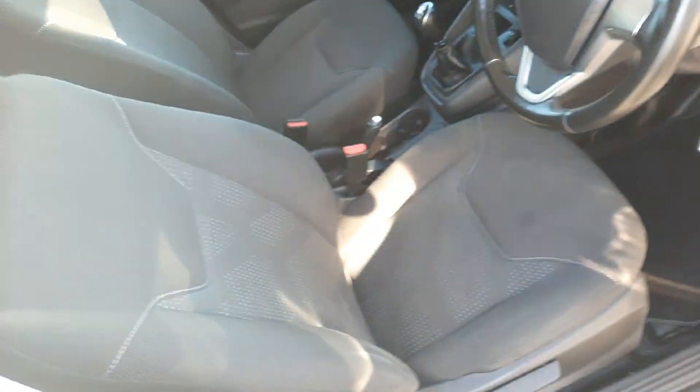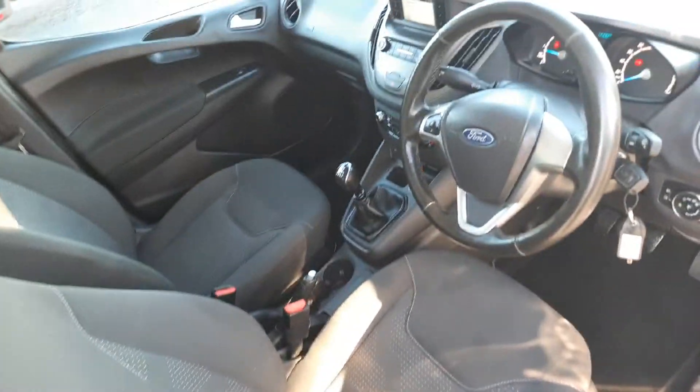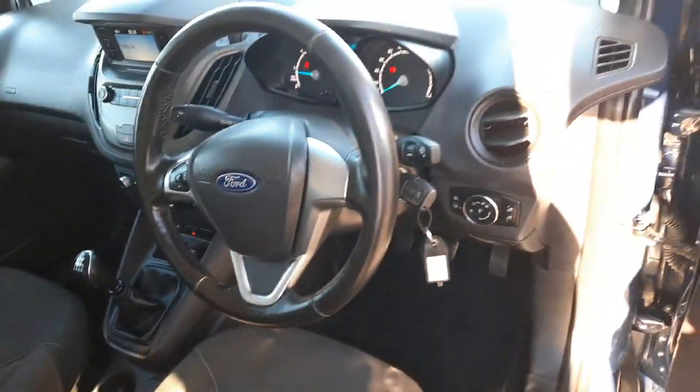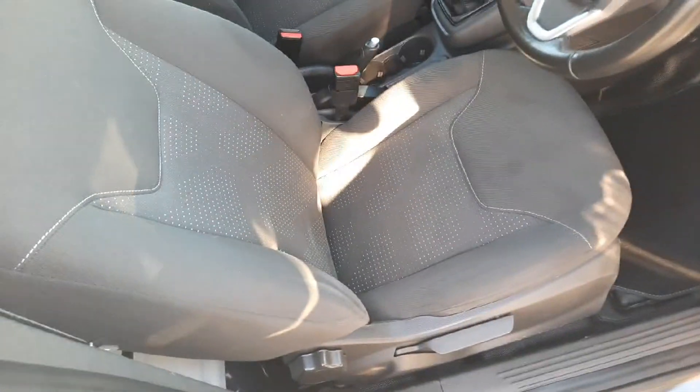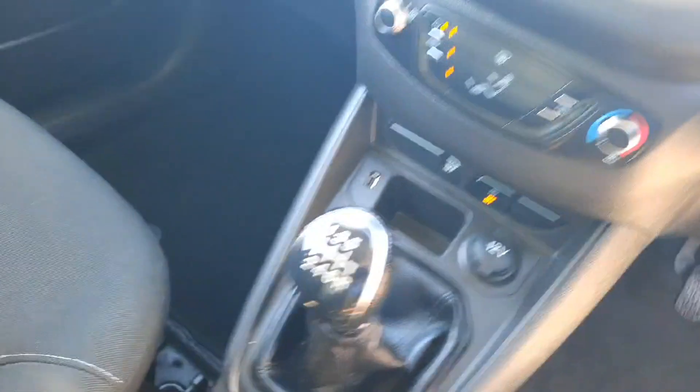Inside — hopefully it's not too bright, I might regret this — we have Bluetooth connectivity, USB charging, and automatic lights and wipers. Seats are very good and comfortable, with a good lineup of the pedals, so your driving position is comfortable for longer journeys.